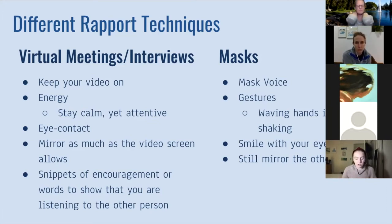One of the last strategies you can do virtually is to share snippets of encouragement or responses — kind of like repeating back to them what they just said, or verbally agreeing to what they're saying, like 'yeah, that sounds interesting.' Little snippets of words or phrases like that help to show the other person you're paying attention and actively listening to them, because if you're just quiet the entire time, people might not think you're actually paying attention.